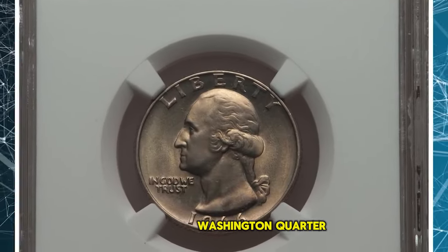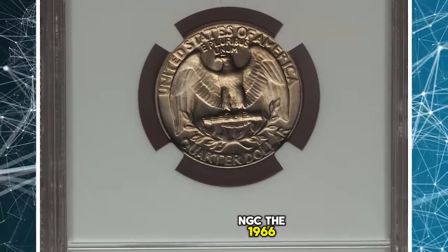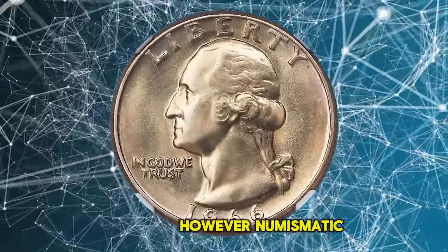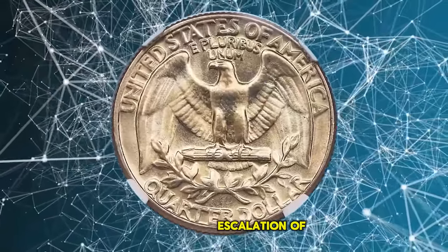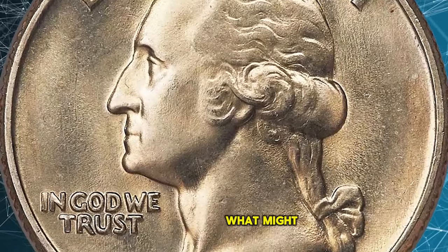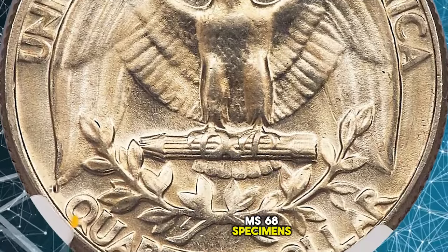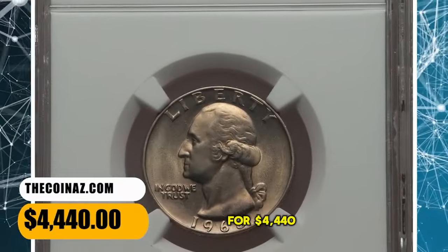1966 Washington Quarter, graded in Mint State 68 by NGC. The 1966 Washington Quarter was struck in staggering numbers — more than 821 million coins. However, numismatic interest in the issue was generally non-existent until the recent escalation of registry set competition. Decades of commercial use reduced what might have been a universal common coin to one that is conditionally rare in the topmost grades. MS-68 specimens like this one are highly sought after. It was sold for $4,440.